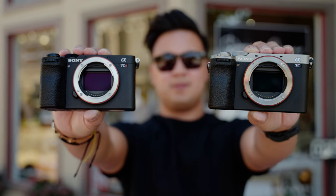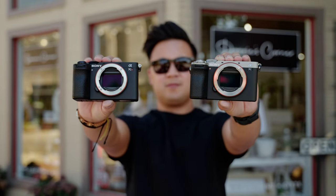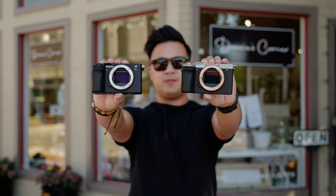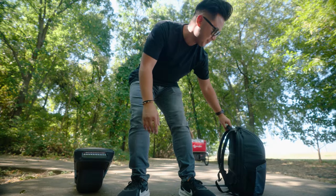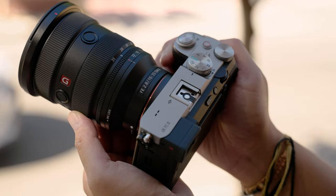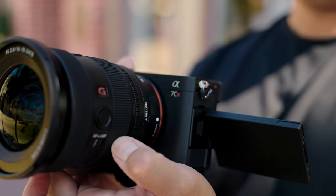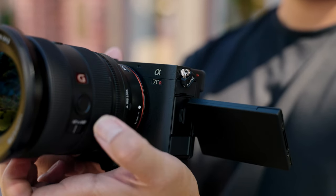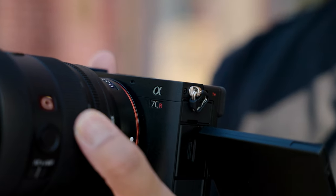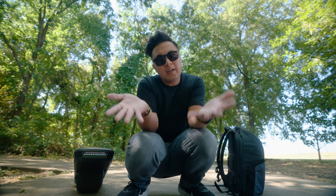Both cameras are actually great — you can't go wrong with either one. I actually think the A7C series are the true hybrid cameras in all of Sony's lineup. If you're on a budget looking for a true hybrid camera that can do it all, get the A7C II. If you're more into photography and want features like raw video output and 4K 60 in full frame and have the money, get the A7CR. I personally am getting the A7CR. And if you have the A7R5, the A7CR can be a perfect backup camera, especially if you're a wedding photographer.